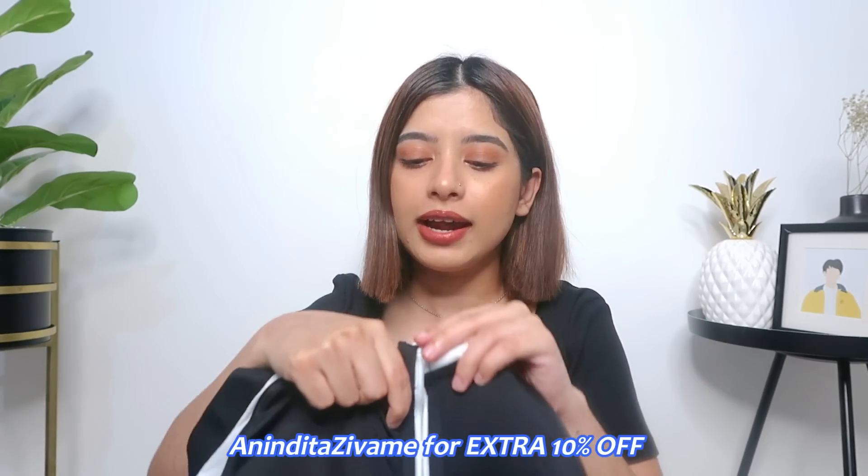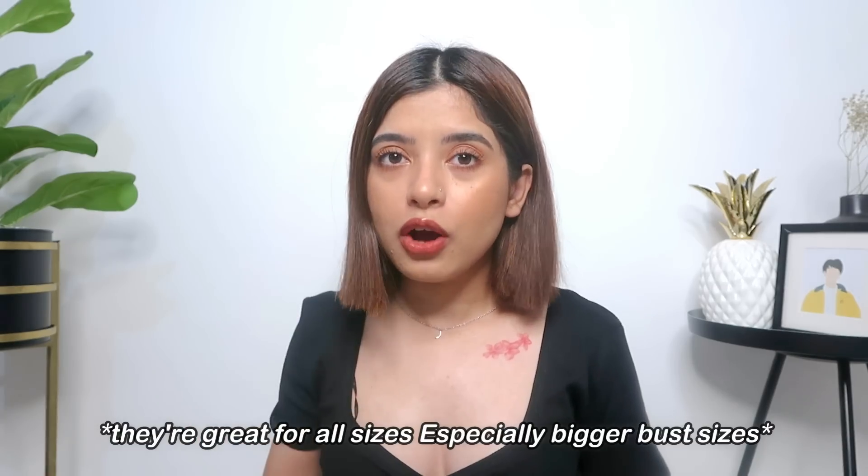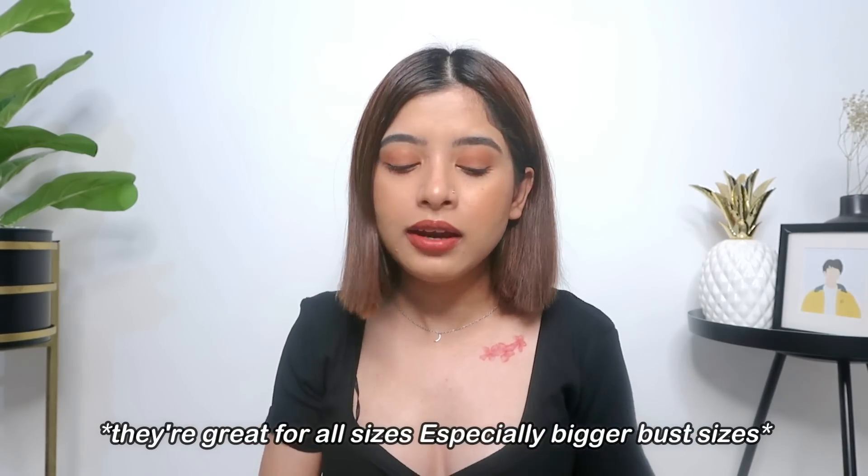The zipper is very secure — it opens like this and then you hide it. This is also lightly padded but it gives you so much support. If you have a bigger chest and you work out, you will definitely love this. If you like the front zipper design you can choose it, or other designs are available too. I really loved how this looked on me and it was super comfortable — I'm definitely going to get this in more colors.